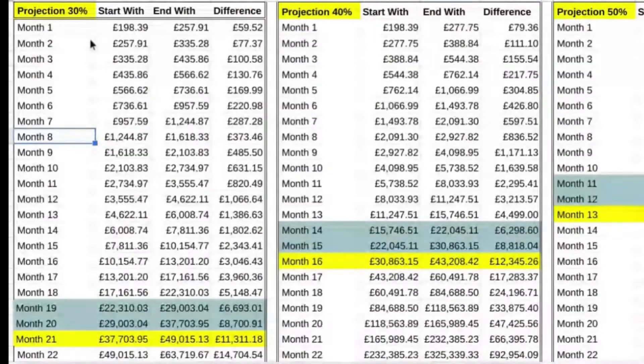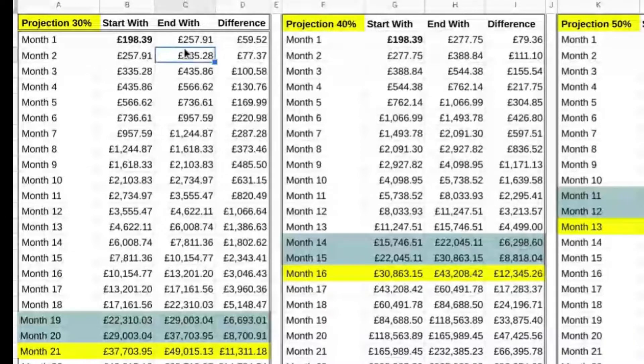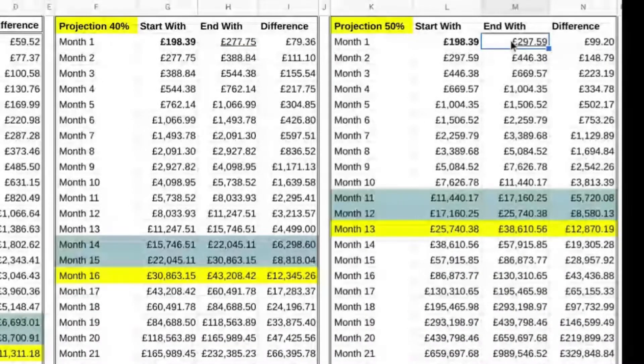These are our projections that we spoke about. 30% here, and there's our starting figure — month one. 40% here, and 50% here. If we go back, we can see what 30% will look like at the end of the month, what 40% will look like at the end of the month, and then what 50% will look like at the end of the month.